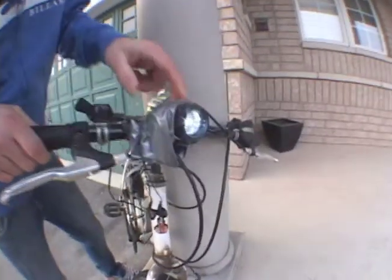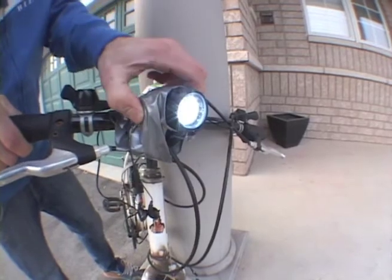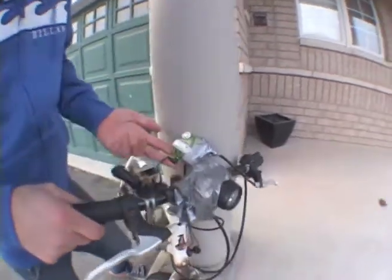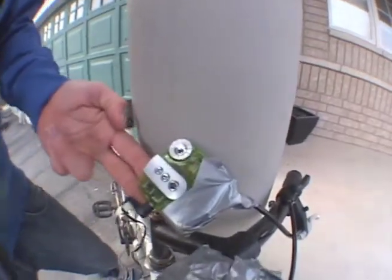Next I'll be showing you the HID projector headlights. We've got the lows, the medium, and the highs, which is great for night driving. Now we'll be moving on to the 710 watt premium sound system, but I've only got the FM radio.